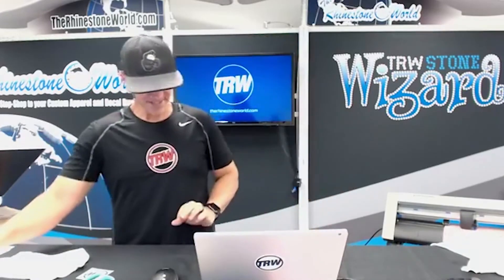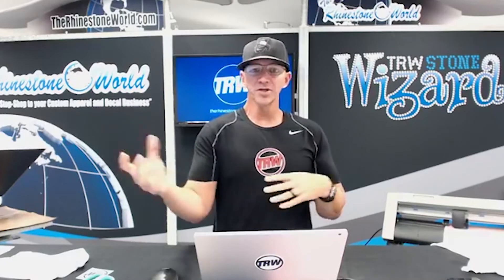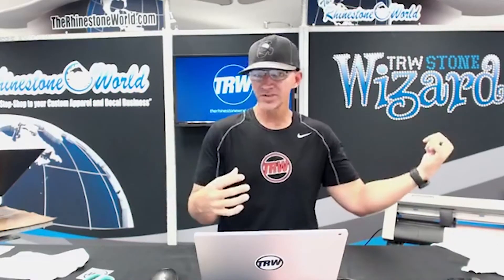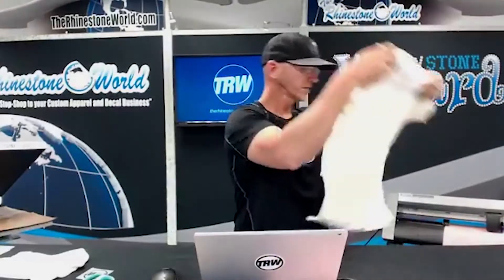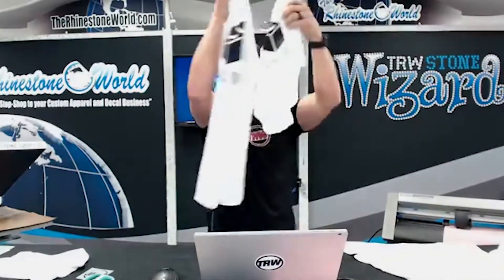We do have to finish on time today because Lisa actually has a webinar at 3 PM - it's a free webinar going over Silhouette Designer Edition and Business Edition and comparing it with the TRW Design Wizard. That's going to be an awesome free webinar starting at 3 o'clock. As soon as you leave here you get to go into that webinar - it's a full day of TRW!